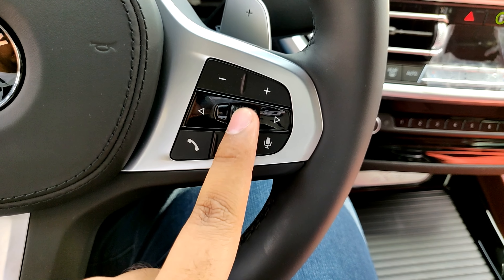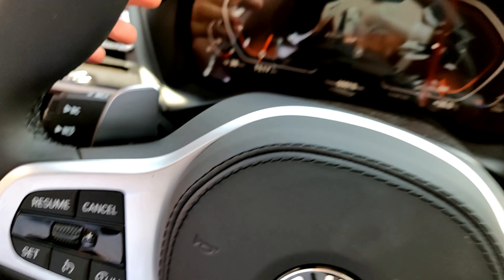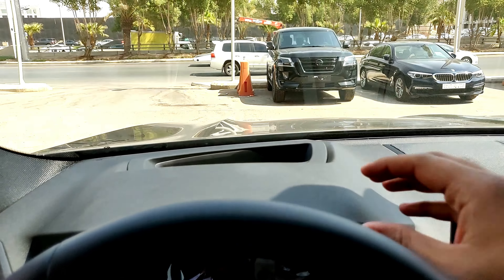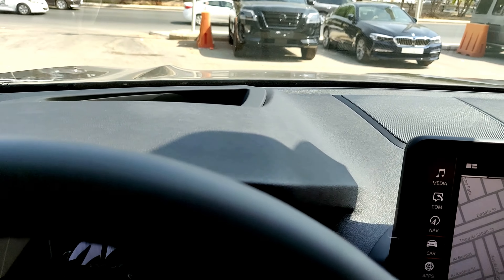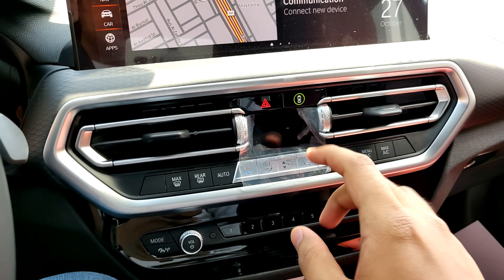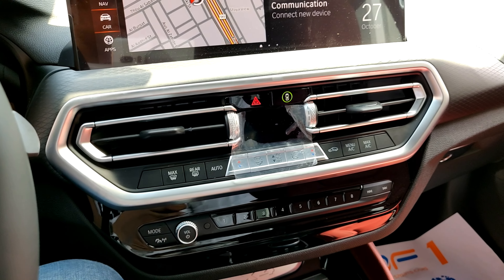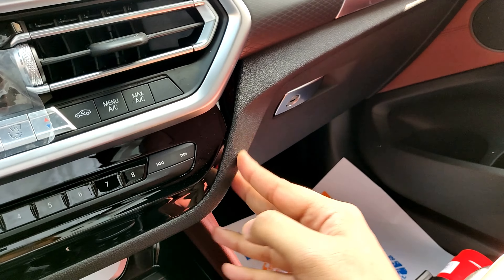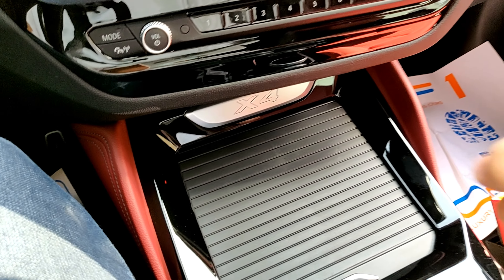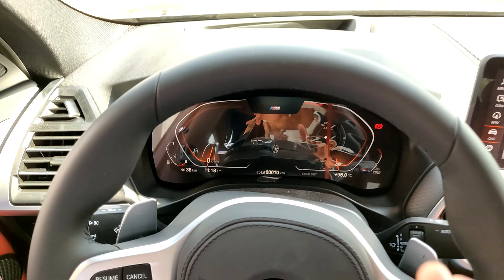You also have voice command, call, and volume controls on the steering wheel. The dashboard quality is very nice — soft touch all around with the same trim as on the doors, plus silver trim covering the ventilation. The center console leather trim feels solid and well-built overall. The main interior change for the 2022 model year is these two displays.